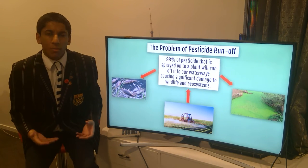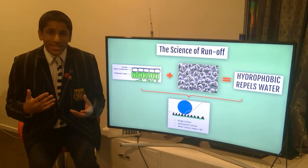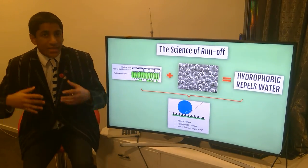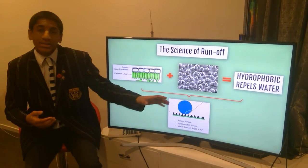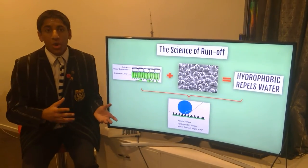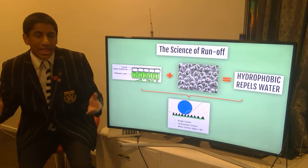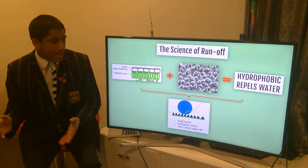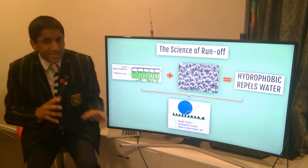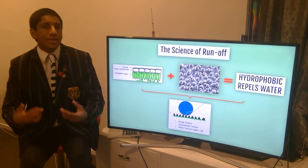To get to the heart of this problem, we need to understand the science of it. Why does it occur? Plants have waxy cuticles on their surface, and this makes them hydrophobic — they repel water. Some plants even have a microscopic layer of bumps, which gives them a rough surface. When a water droplet comes into contact with this rough surface, it has air pockets, and therefore there's a high contact angle and low surface tension, which means the water droplet is prone to falling off. It's hydrophobic, and that's an adaptation for the plant to regulate its water content.